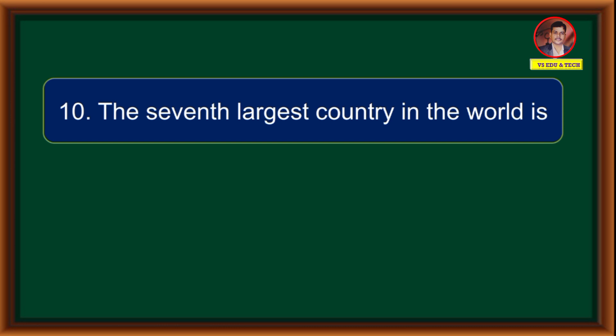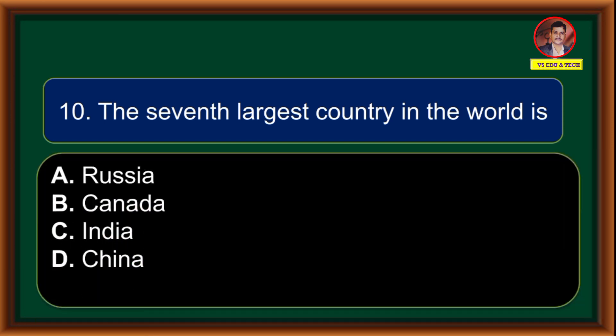The 7th largest country in the world is: (A) Russia, (B) Canada, (C) India, (D) China. Correct answer is option C: India.